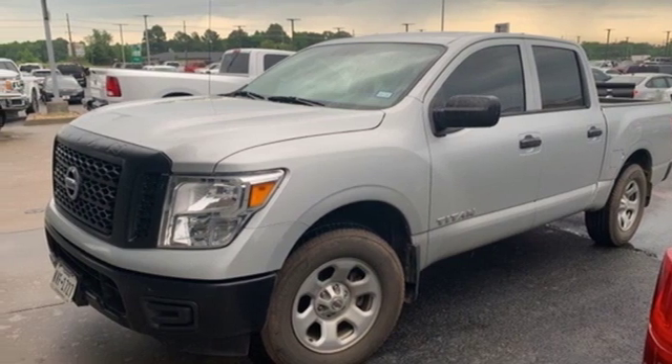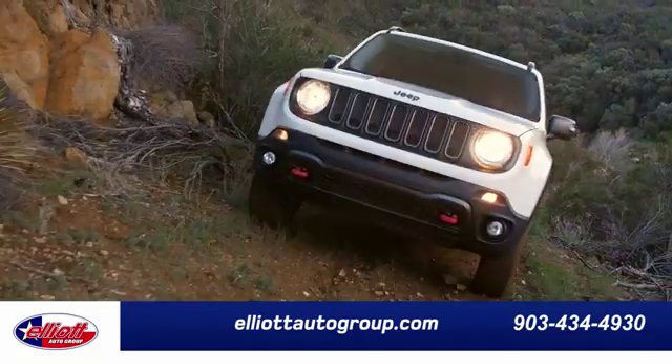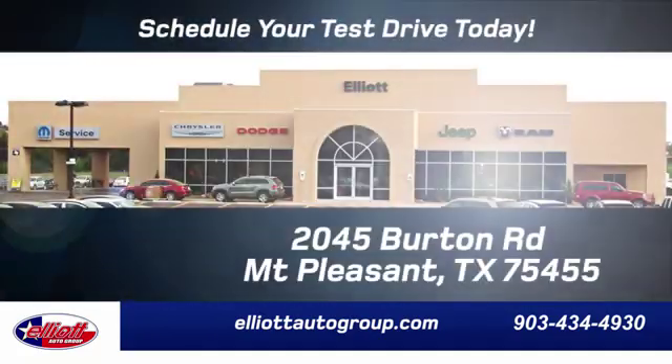Driving is believing. Test drive it today. Elliott Auto Group — we don't do things the old way, we do them the right way.